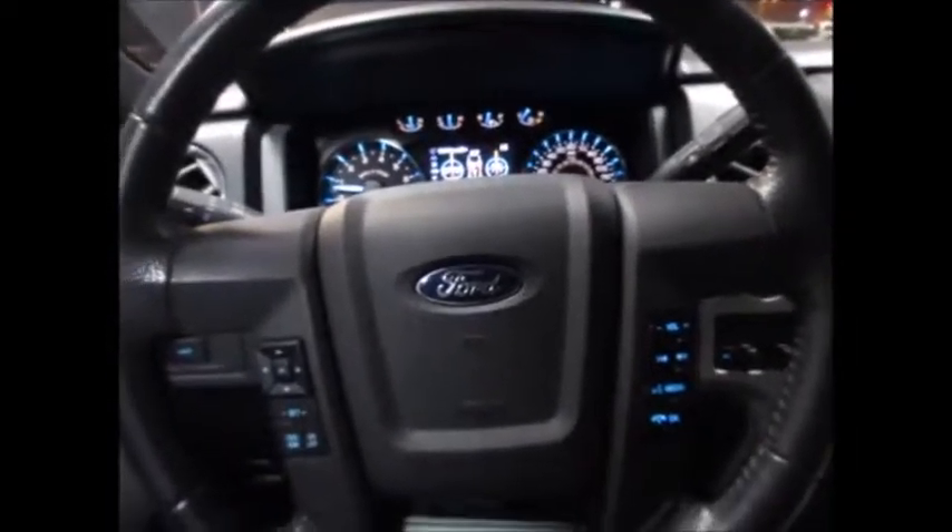Underneath the middle console is a secret hidden spot for storage. You have all of your information and owner's manual in the glove compartment, automatic dimming rear view mirror, power sliding rear window, overhead lights, some sunglass holders — and that's about it. Thank you for watching and have a great day.